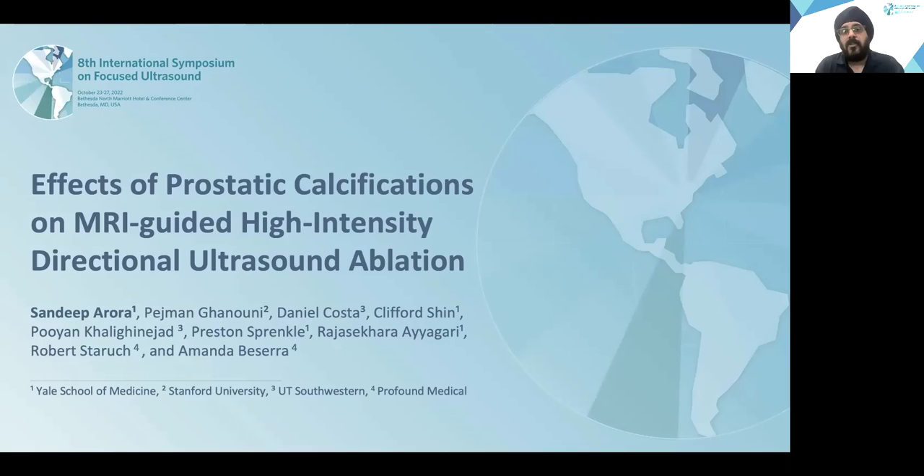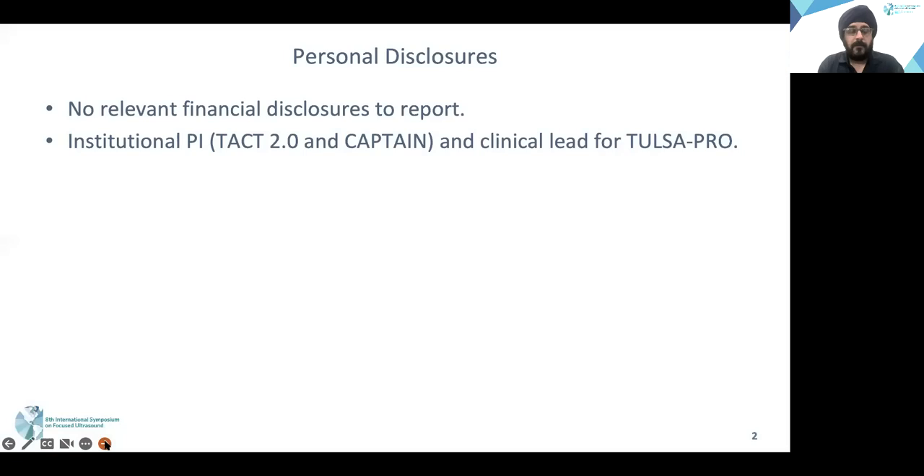I'm thankful to my collaborators from Stanford University and UT Southwestern for their data, and also to Profound Medical scientists to help parse out the complex technical temperature data obtained during this treatment. These are my disclosures.